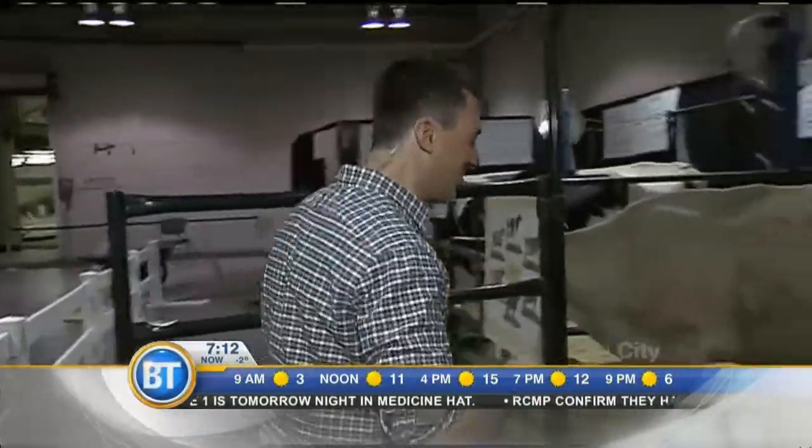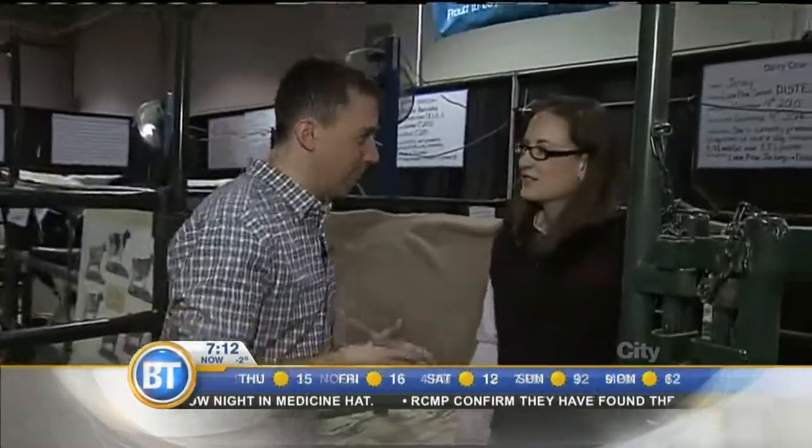We go way back to Aggie Days last year. Danielle, you taught me last year how to milk a cow, and we're going to do the same. Let's see if you remember. I don't remember, I'm a little bit rusty. The last time I milked a cow was last year. You haven't been practicing. We'll have to work on that for next year.